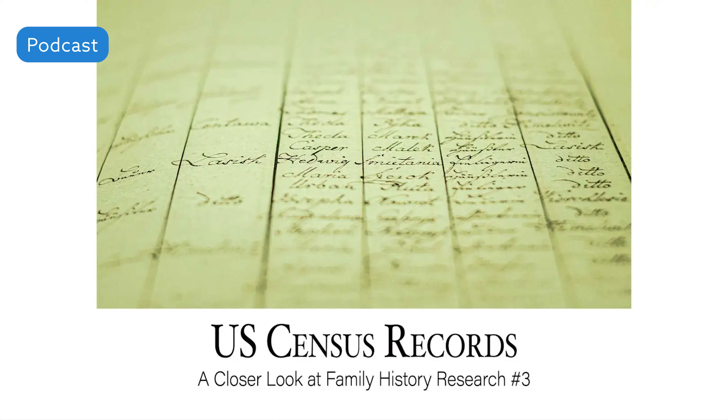U.S. Federal Census records are released to the public 72 years after they were originally taken. This means that all U.S. Federal Census records from 1790 to 1940 are available to the public right now, and the 1950 U.S. Federal Census will be released to the public in April of 2022.